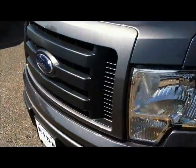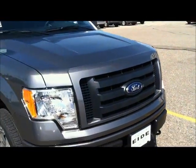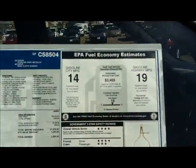Powering this F-150 STX is the 5.0 V8 engine, which gives you 360 horsepower and up to 380 foot-pounds of torque. The gas mileage is rated at 14 miles per gallon in the city and 19 on the highway.